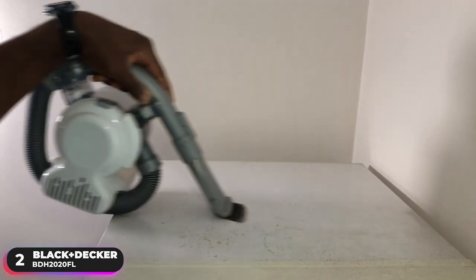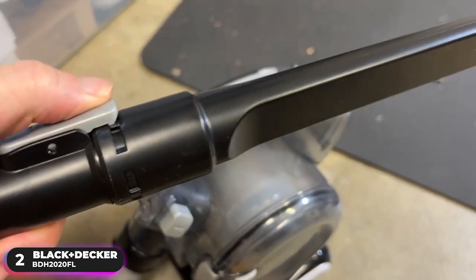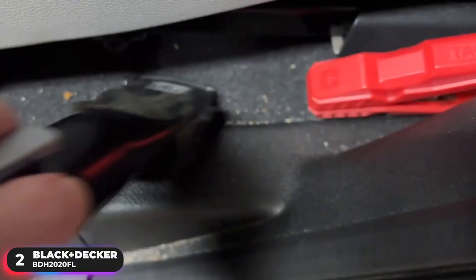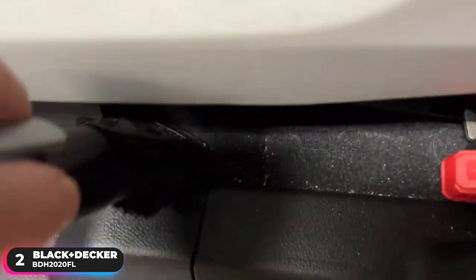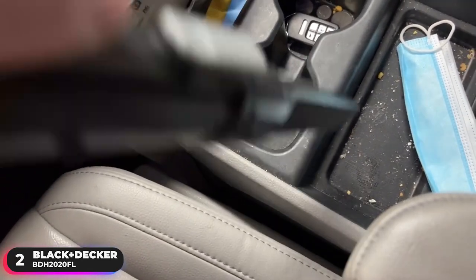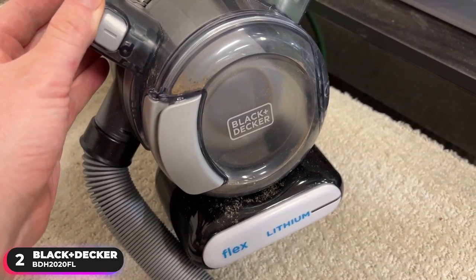A common complaint of users is how loud the vacuum is. Users have mentioned that it causes their ears to ring after using it, and some have even recommended wearing earplugs while vacuuming. You'll have to be mindful of any toddlers or pets that may be sensitive to the volume. Overall, if you're looking for a versatile option, the Black & Decker BDH2020FL won't disappoint.